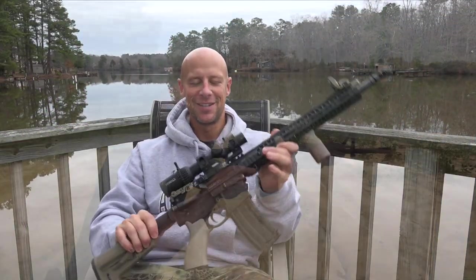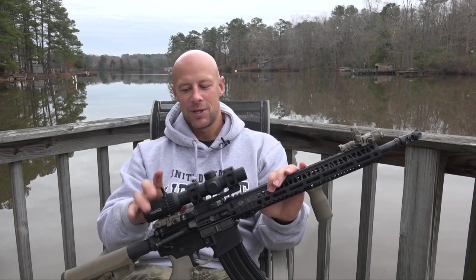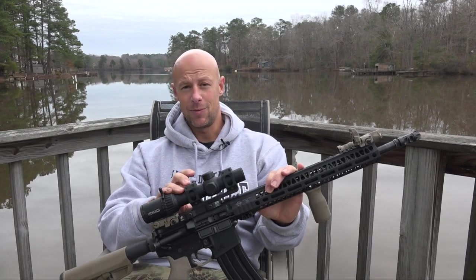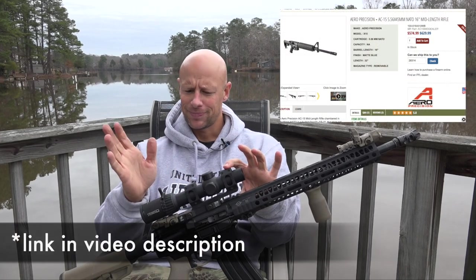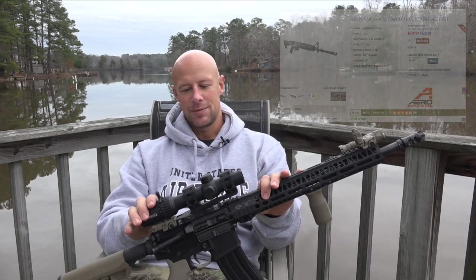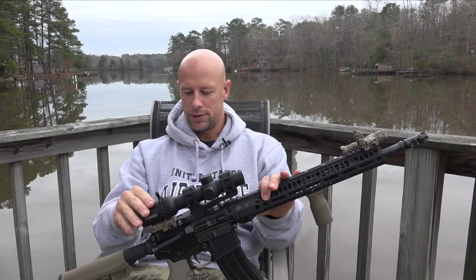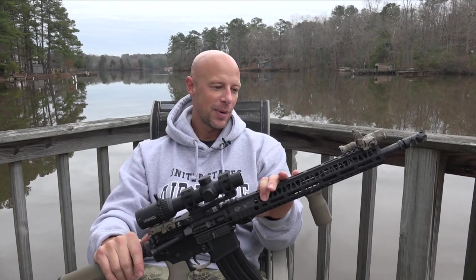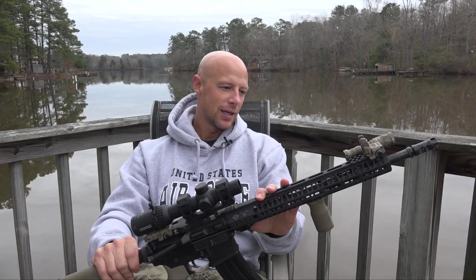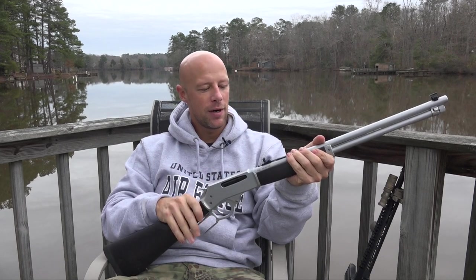That bolt carrier group used to have a logo on it - it still does - but it's just so dirty from being shot so much and never cleaned that you can't see it anymore. This rifle has more than impressed me. I picked it up originally for about $629 at Brownells, and it's probably even cheaper now post-election. At this price point it's been 100% reliable, shot really good groups, has a good recoil impulse. The Aero Precision AC-15 is definitely the budget rifle of the year.